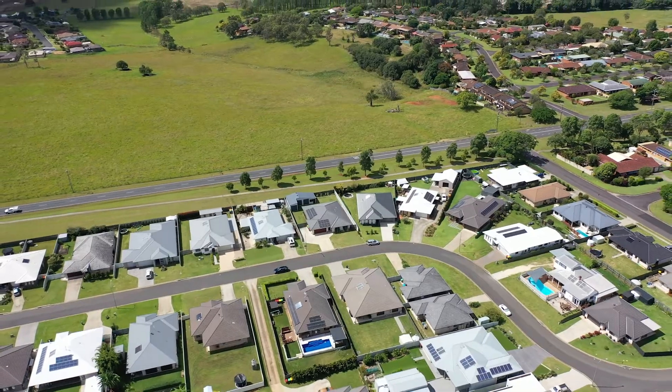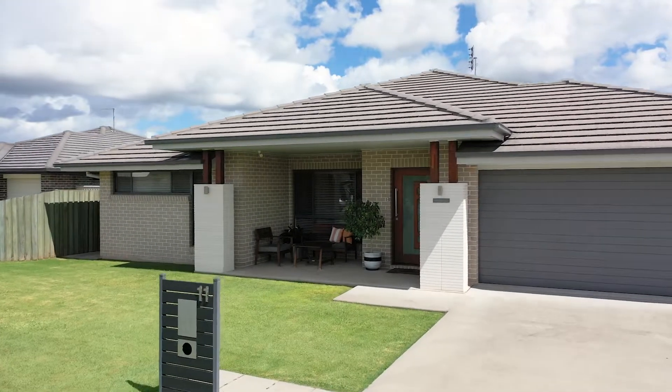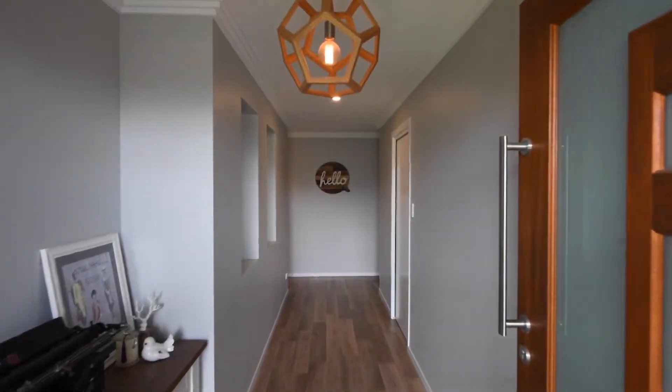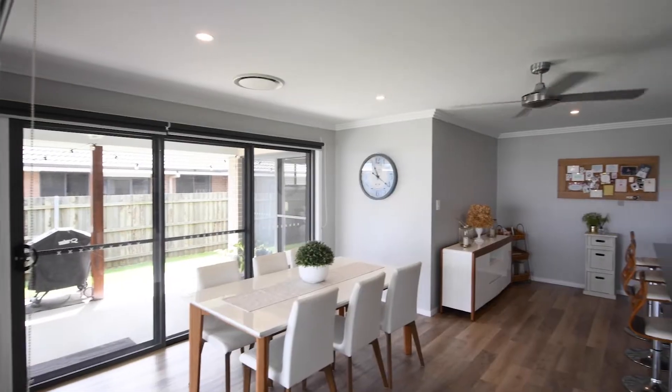A magnificent design is only beaten by the level of maintenance this property has had. This is nearly a seven-year-old home, yet when you walk in the door it might as well have been after being handed the keys from the builder.